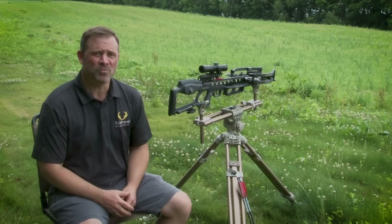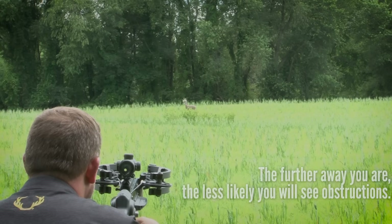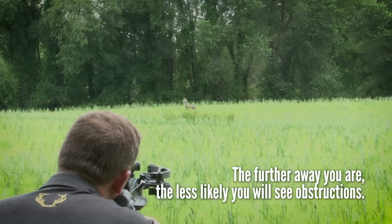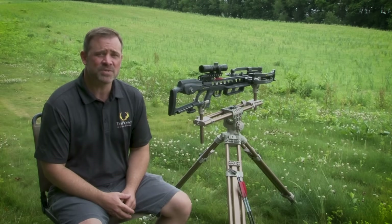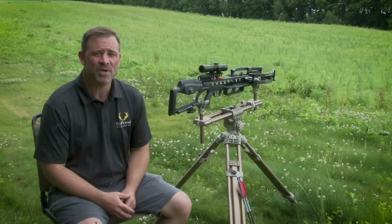The further away you are from an animal, the less chance you will see an obstruction that your arrow could strike on the way, possibly resulting in a bad hit, a wounded animal, or a failed recovery. Despite the fact that modern crossbow scopes magnify the image you see when you look through your scope, the magnification will still not be great enough to see a small object in front of the animal when you're attempting a shot at long range. Remember, an arrow can easily be diverted from its intended flight path by even the slightest glance off of an object. This is why it's critical that you ensure you have a clear path between you and the animal before you take the shot.